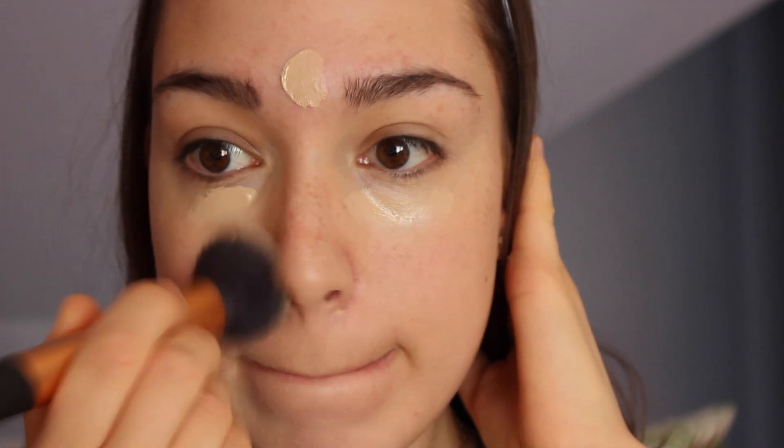Next I'm going to go in with a heavier concealer — I'm using the Kat Von D Tattoo Concealer, which has a little bit more coverage. I'm going to apply that underneath my eyes and around any red areas on my face. Since I'm not going to be applying foundation, I am just going to be spot concealing where I need extra coverage and then quickly blending that out.